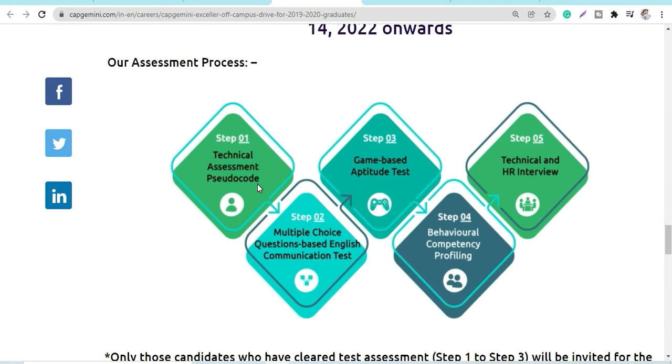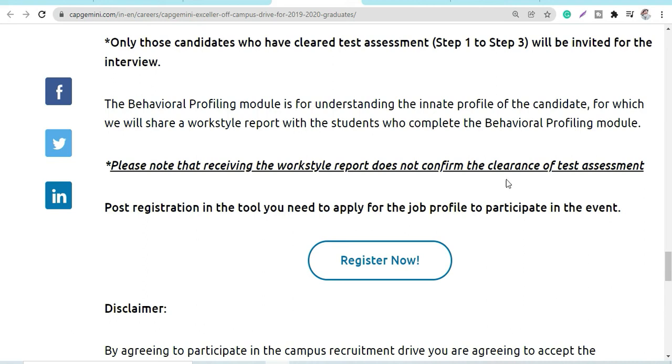The selection process has multiple stages. First is an assessment with pseudocode and technical questions. Second is multiple choice questions for an English communication test. Third is a game-based aptitude test. Fourth is a behavioral round, which is non-elimination. The final round is a technical or HR round.